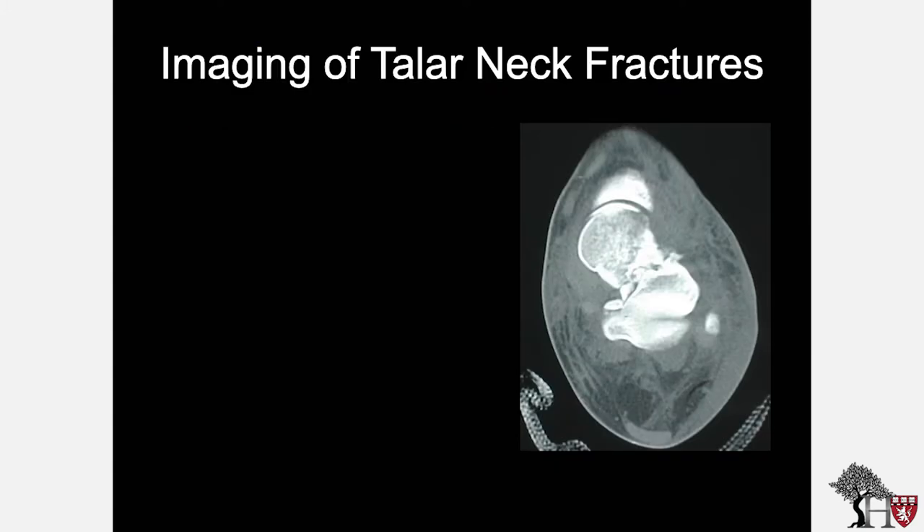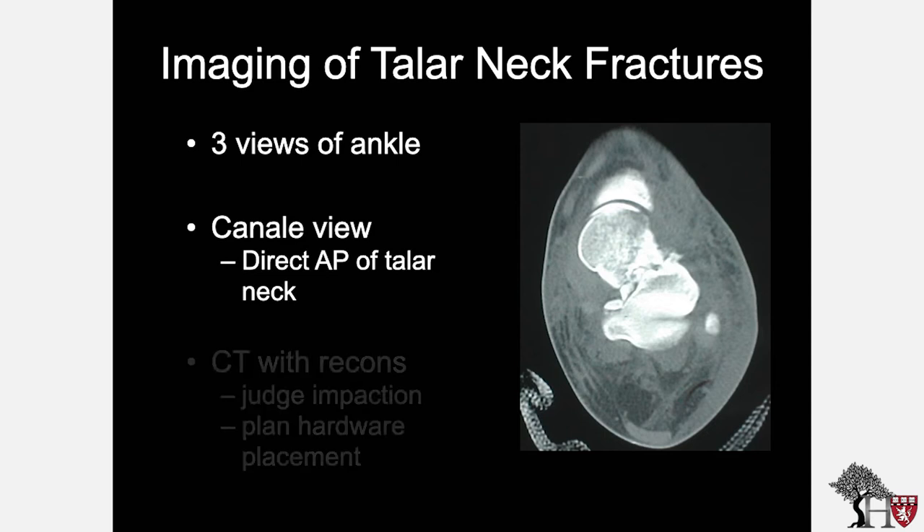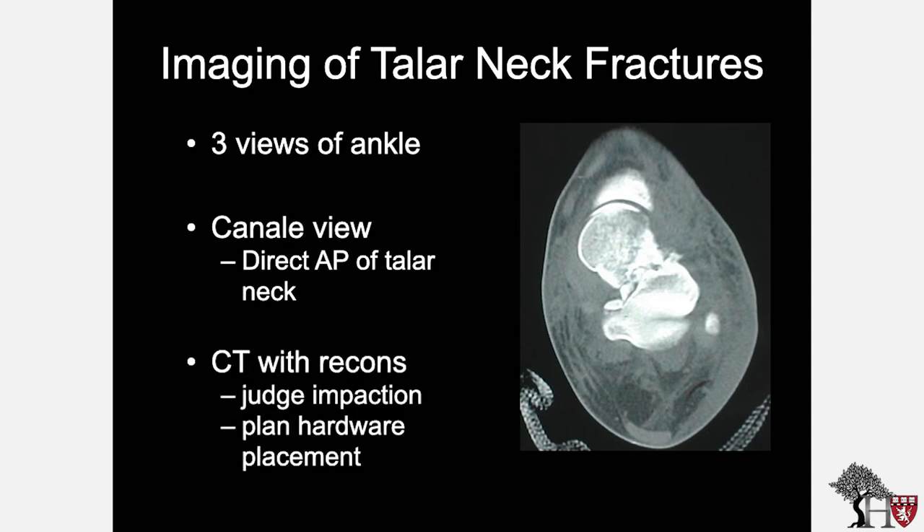Imaging of talus neck fractures should start with three views of the ankle. A Canale view can also be obtained, which is a direct AP of the talus neck. CT with reconstructions helps to judge impaction, plan the approach, and guide hardware placement.